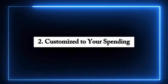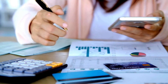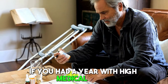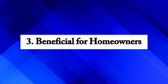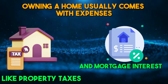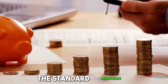Second, customized to your spending — everyone spends money differently. Itemized deductions let you tailor your tax deductions to your actual expenses. If you had a year with high medical costs or made generous donations to charity, itemizing lets you use these expenses to lower your taxes. Third, beneficial for homeowners — owning a home usually comes with expenses like property taxes and mortgage interest. These can be big enough to make itemizing worthwhile, offering more savings than the standard deduction.